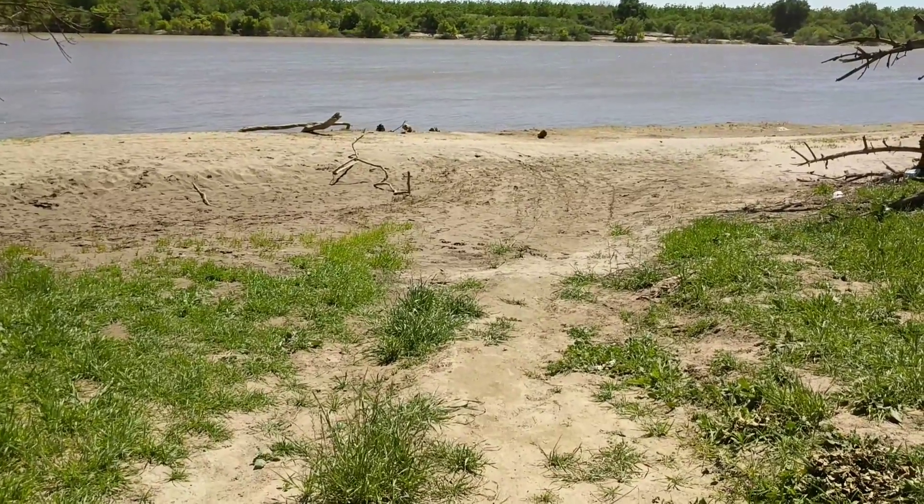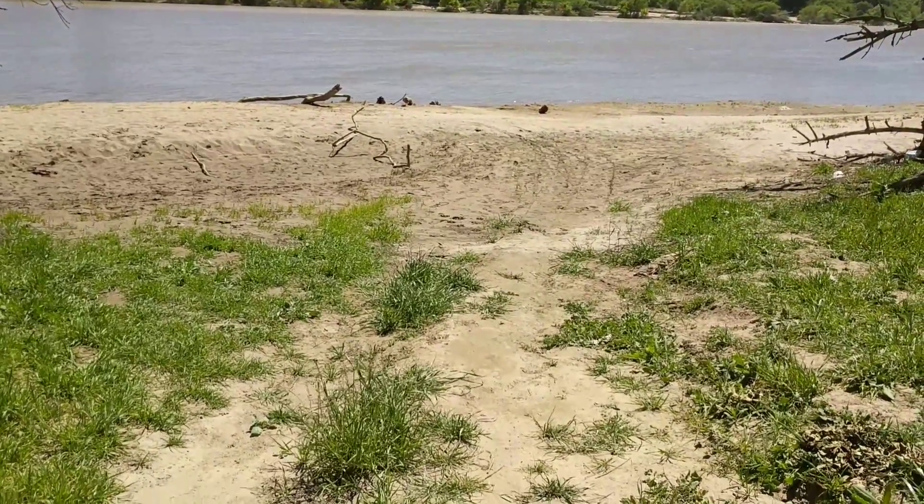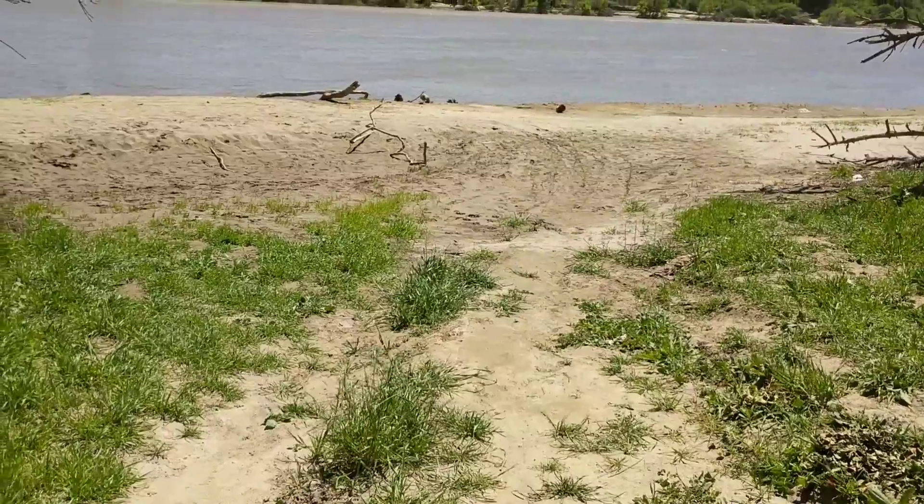Hi, this is Millie K. It's Tuesday, May 2nd. I'm down at the Feather River where I usually record.